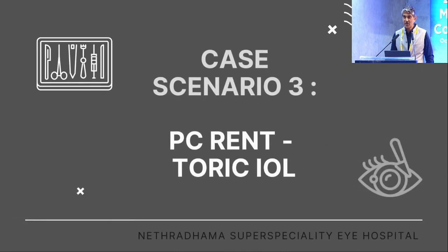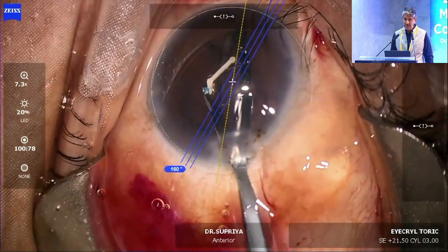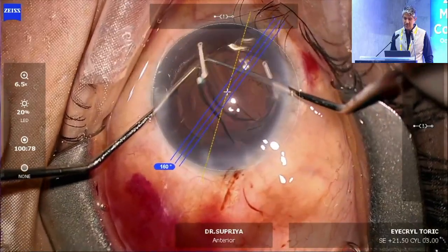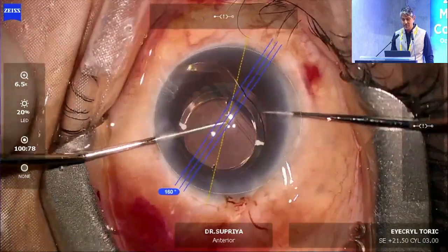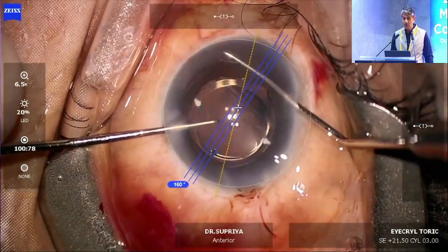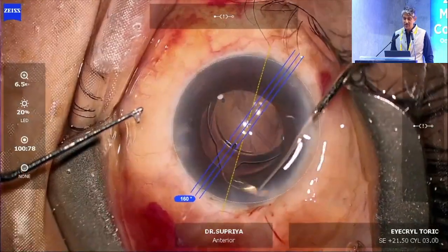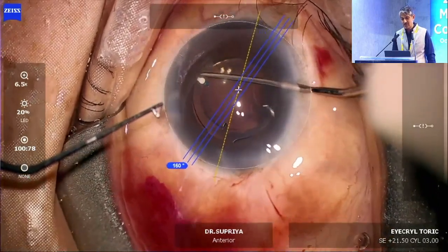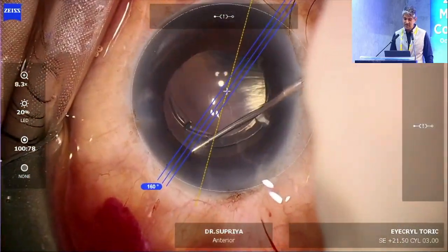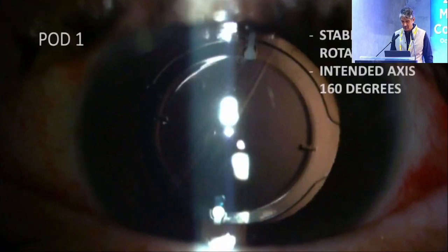Suppose you have a PC rent — you can still use this lens, you do not need a standby. Here is a fairly large PC rent that has occurred. You can still put this lens in the capsular bag and rotate the swivel haptics to capture the capsulotomy. You do not need a standby three-piece lens. Since three-piece lenses are not available in toric designs, normally you would have to use a monofocal leaving the patient with astigmatism. Here you do not even have to change the lens — use the same lens, place it on axis, capture the capsulotomy, and it is very stable.